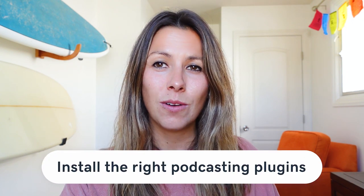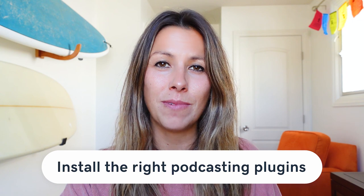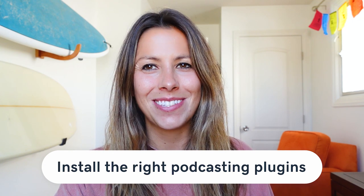Number two: install the right podcasting plugins. Once you obtain hosting for the website, we strongly recommend installing WordPress. It's fast and simple, and you'll have no trouble creating new blog posts for each episode. You might be wondering which plugins you should install — it totally depends on your needs, but here are our recommendations for a powerful podcasting stack.